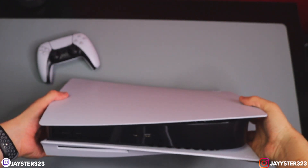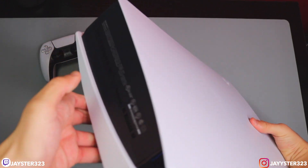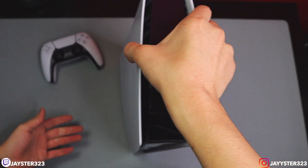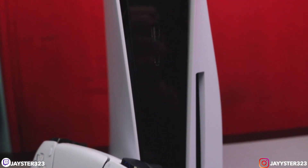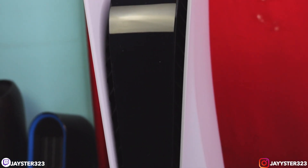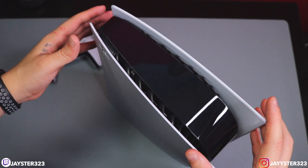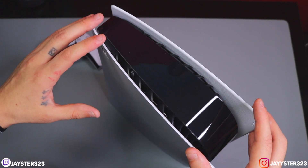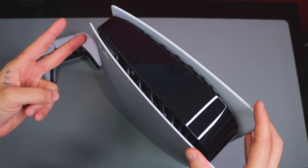That's pretty much it, guys — a quick, simple unboxing of the console. Very hard to unbox on this small table. Hopefully you guys enjoyed this video. If you did, make sure to hit that thumbs-up button — I'd really appreciate it. If you're new to the channel, please consider subscribing. I will be streaming Call of Duty Cold War tomorrow on Twitch when it launches, so make sure you go follow me — link down below. Hopefully you guys have a great day. Have a good one, guys. Take care. Peace.